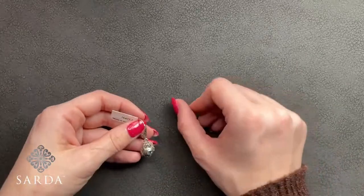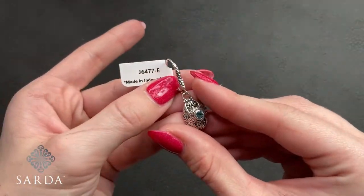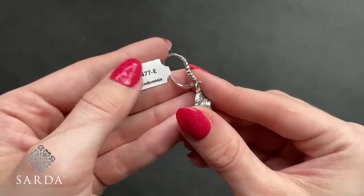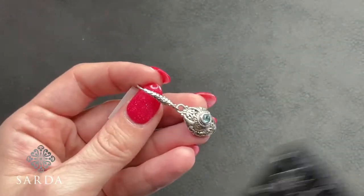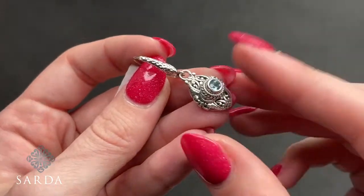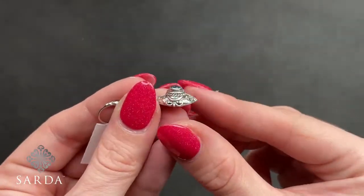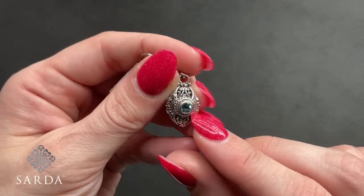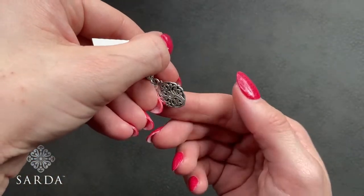Swiss blue topaz earrings J6477 for $79.99 — Swiss blue topaz with a hammered leverback, an inch and a half. The silver work is kind of built up with little tree of life accents there and on the back. Super cute.